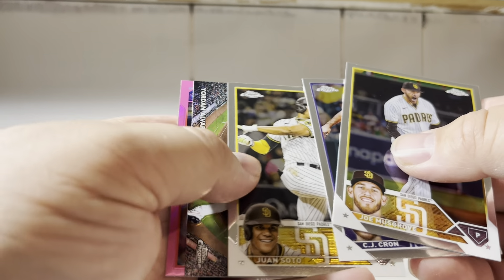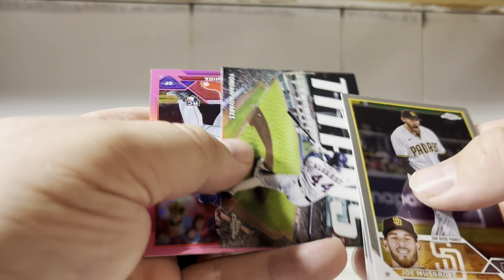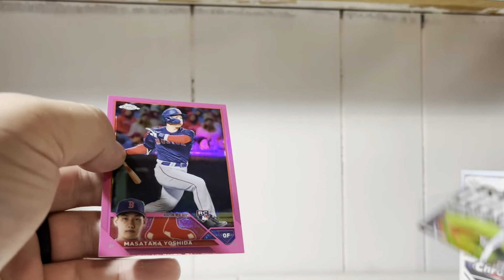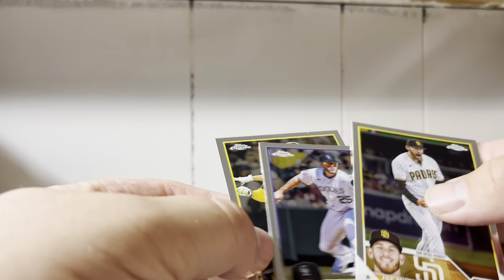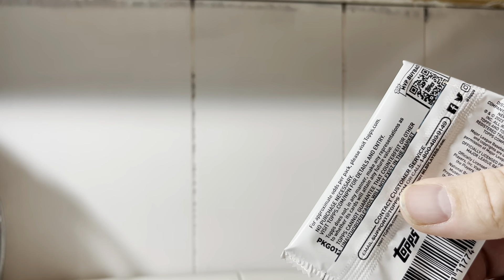Musgrove, Crone, Soto. We got a Yordan Alvarez Titans. And look at that — we got a Yoshida Pink. Wow. Refractors and pinks have been really good to start with.